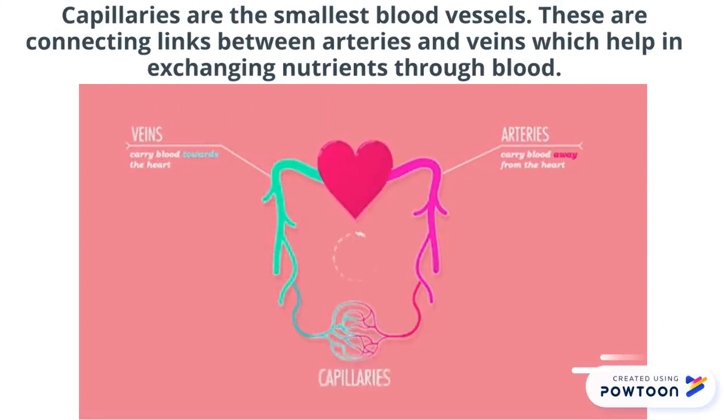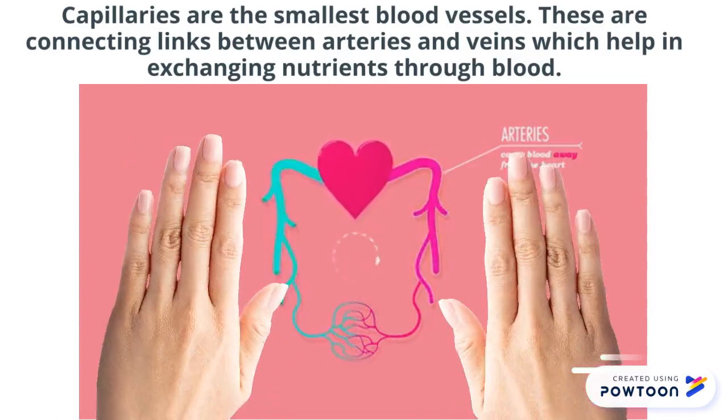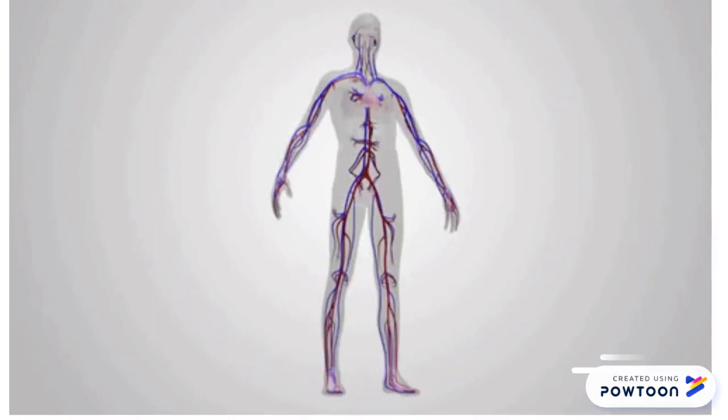What are capillaries? Capillaries are the smallest blood vessels. These are connecting links between arteries and veins, which help in exchanging nutrients through blood. They work together like a highway system, moving blood everywhere from your head to your toes.